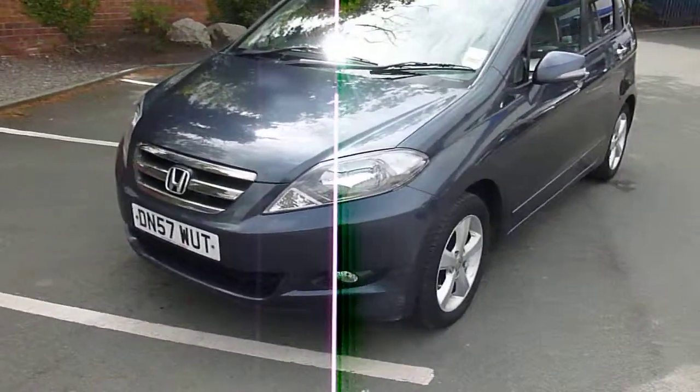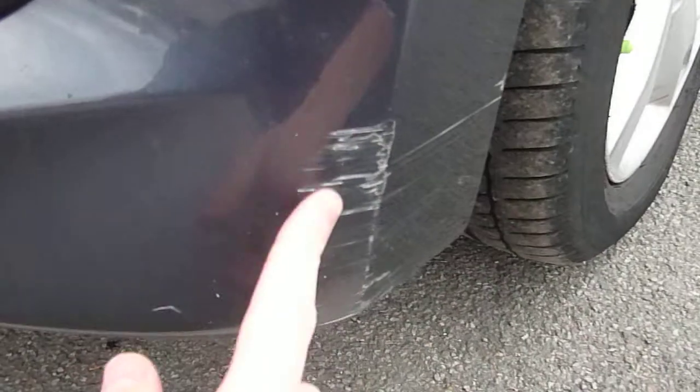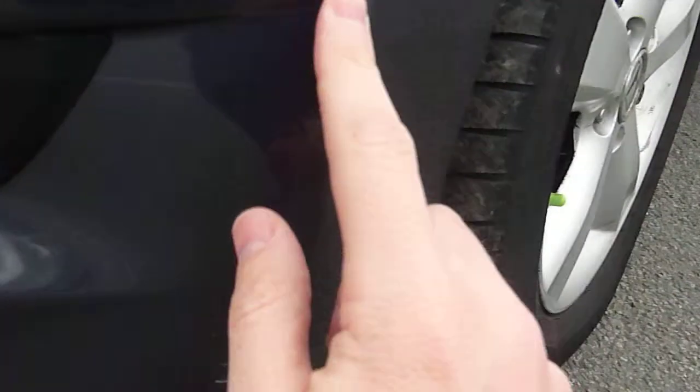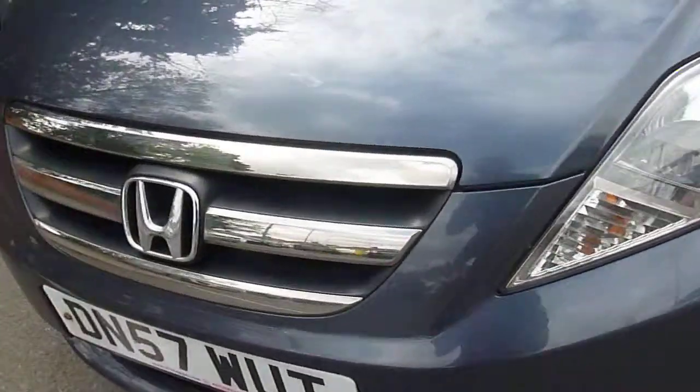I'm going to start off on the corner here. The front spoiler, as you can see, has got a scratch around there. Nothing major, a little blow into that corner area — it'll mask really well. Usual couple of stone chips; some of these have been treated already. Some that are visible just need a little bit of paper and touch up really.